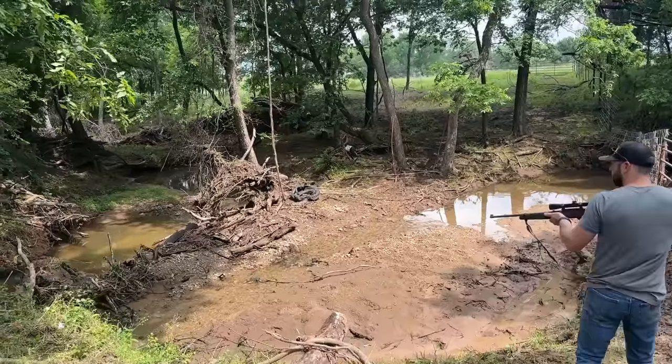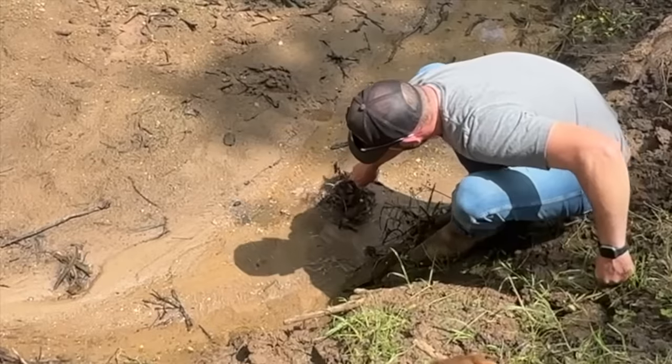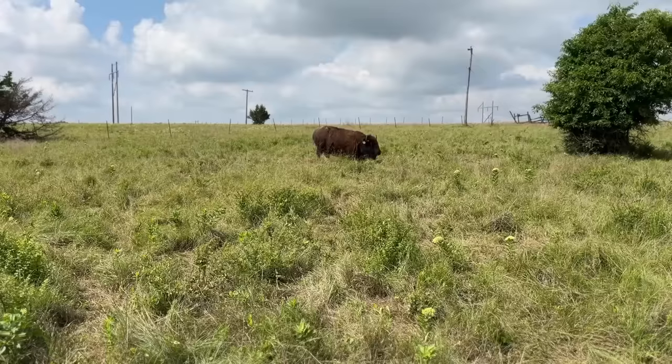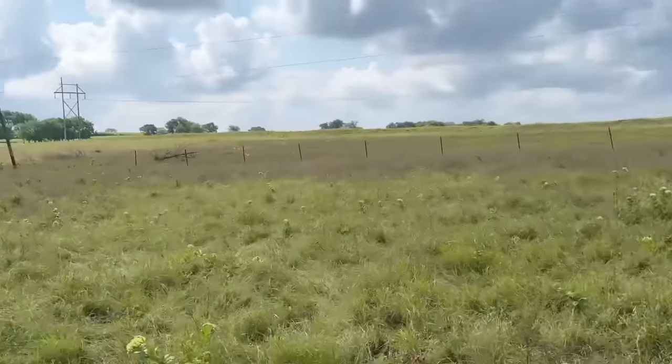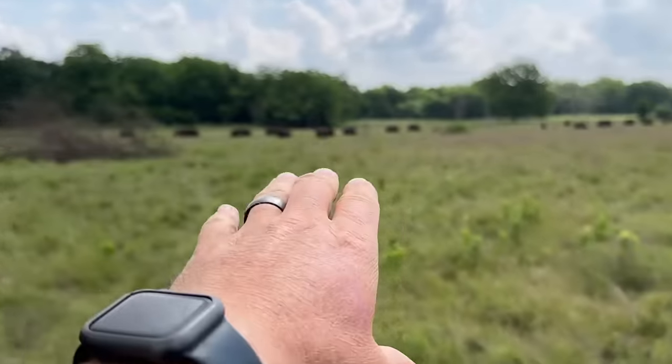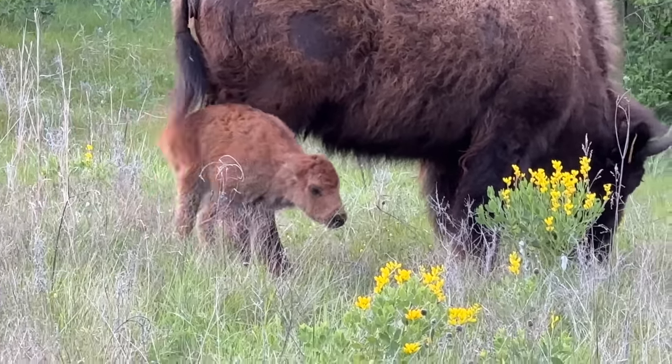Hey guys, Dusty Baker with Across Timbers Bison, welcome back to our channel. I've got the family with me — wife Marissa and little daughter Brooks. Something was moving out there and they're all over there.